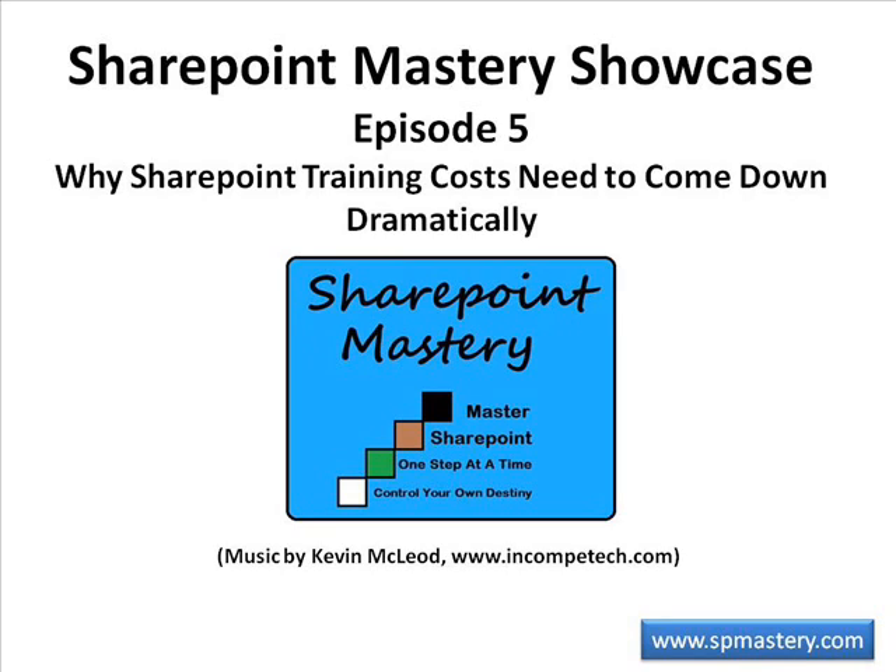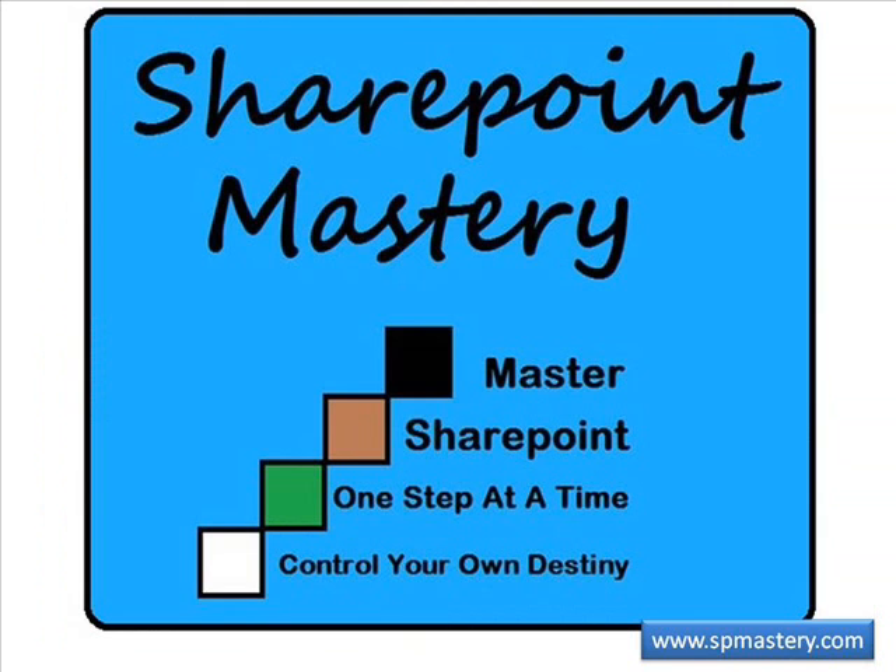Welcome to SharePoint Mastery Showcase, Episode 5: Why SharePoint Training Costs Need to Come Down Dramatically, with your host Keith Hudson. At SharePoint Mastery, we help you master SharePoint one step at a time so you can control your own destiny.